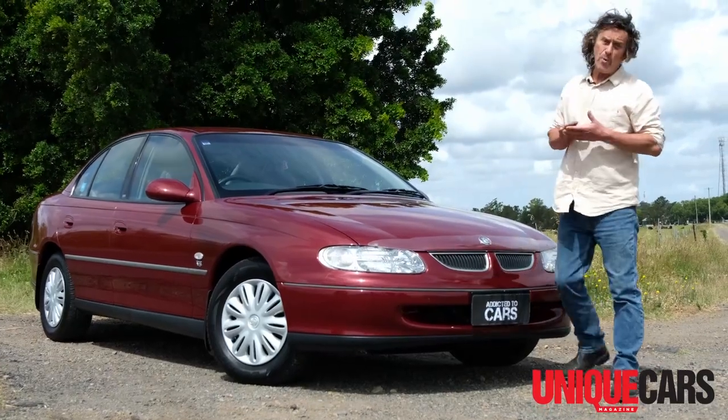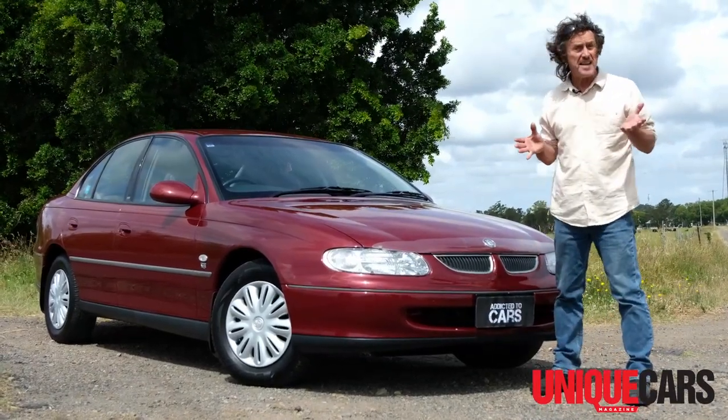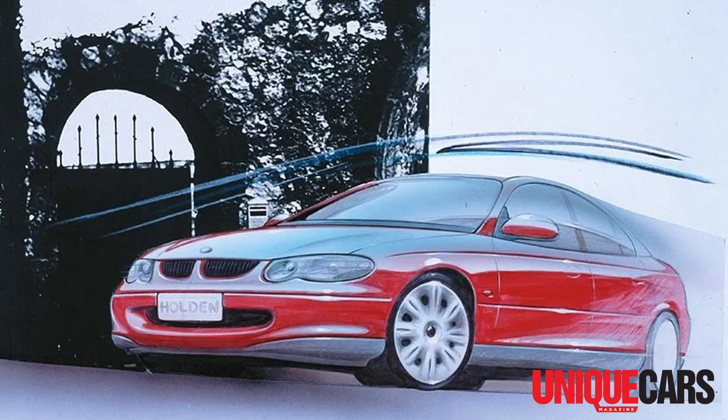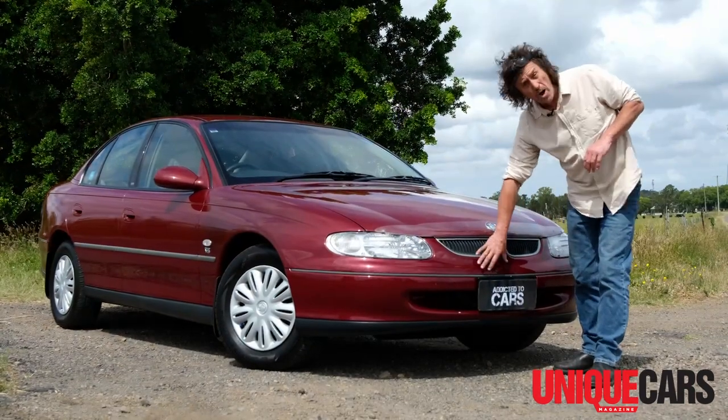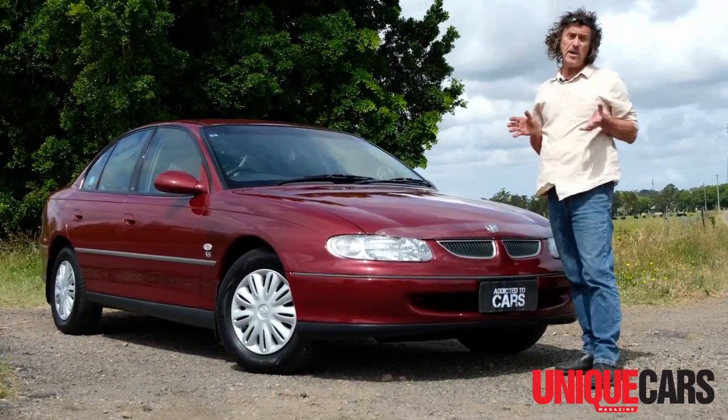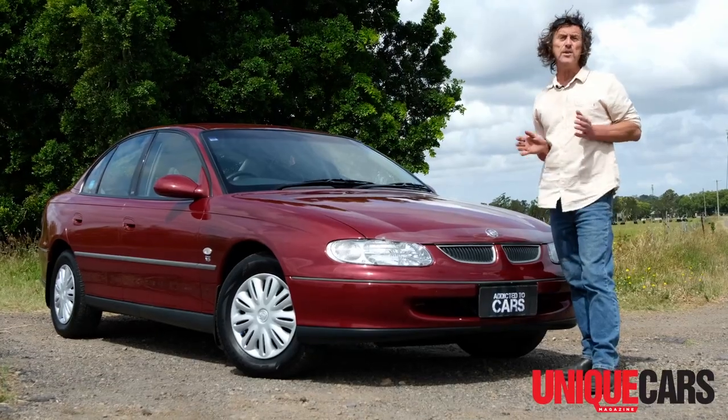When Holden launched the VT Commodore in winter of 1997, it was an instant hit. It's a good-looking car. It was styled here in Australia by a team led by the talented and respected Michael Simcoe. Of course, by the late 1990s, all Holdens had body-coloured bumper bars, but the VT had just the right blend of beauty and brawn.